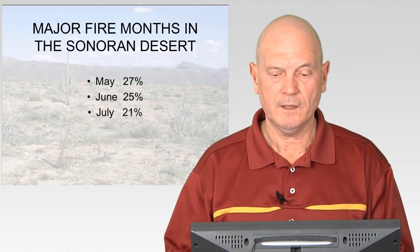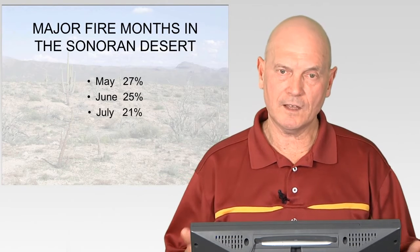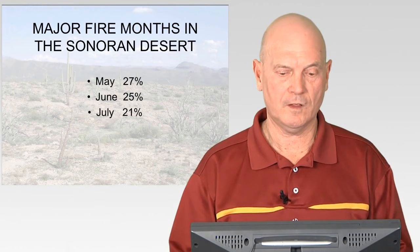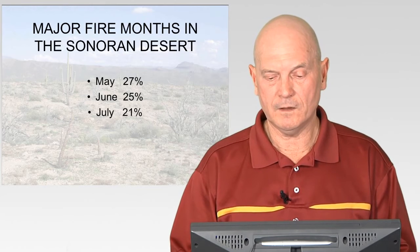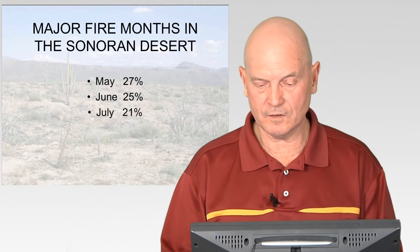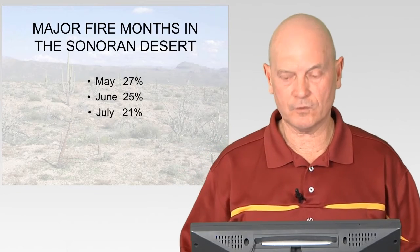When that dried-out vegetation is easily ignited, you have a good or big fire year in the Sonoran Desert. If it starts to rain early in summer, fires stop. Usually monsoon rains start in July, so in July and August you'd have fewer Sonoran Desert fires.